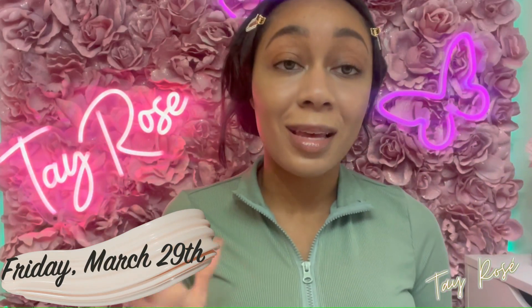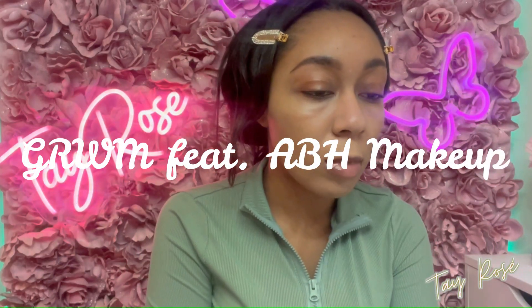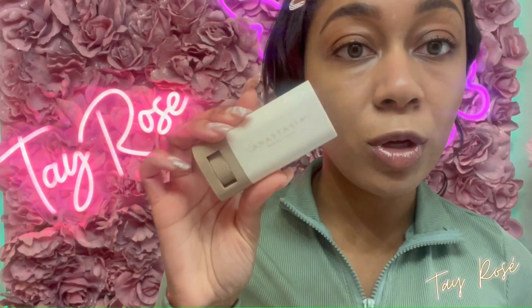This is the next day — happy Good Friday for those of you who celebrate. I'm doing my makeup and I'm going to be showcasing products by Anastasia Beverly Hills. I just got done trying out the Anastasia Beverly Hills Beauty Balm.